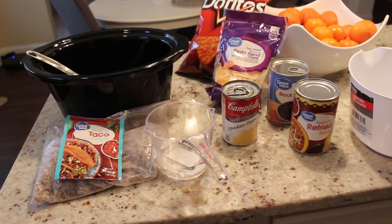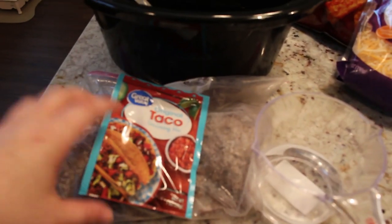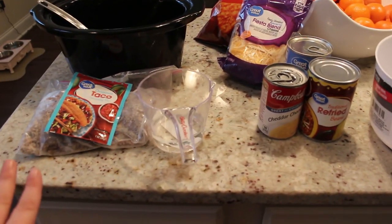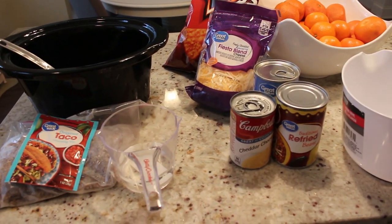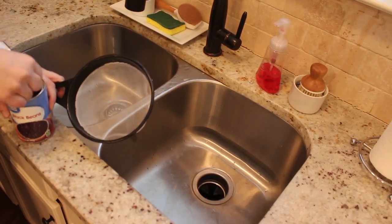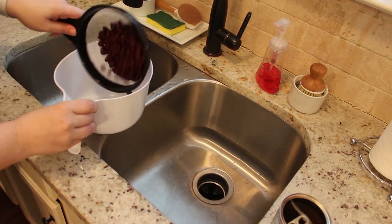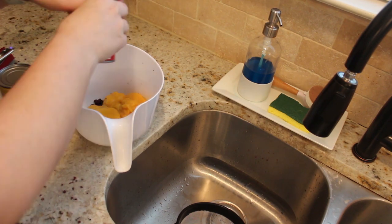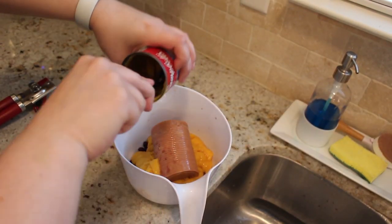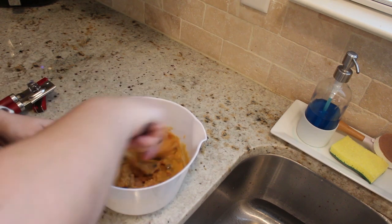We're gonna dump everything in and mix it together first, then mix the meat with the taco seasoning and water — I'm actually doing that on the stove, but you can truly make it a dump-and-go by doing it right in the crockpot. Top it with some cheese and turn it on low for four hours. Make sure you are draining and rinsing your beans when they come from the can — that's very important. Make sure you get all that cheese out of the can too.